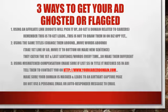Here are three definite ways to get your ad ghosted or flagged. Ghosted means your ad just goes away — you can see it but nobody else can find it when they search. Flagged means they take it down off your account and you get a bad mark — they block you from posting.